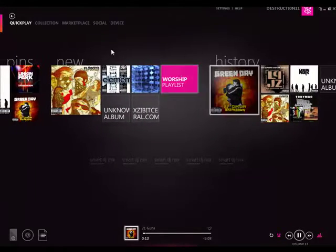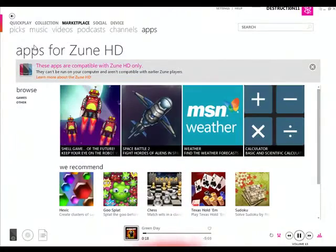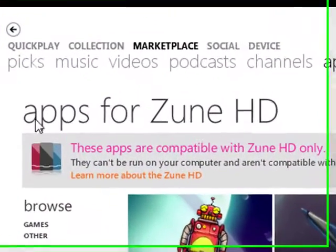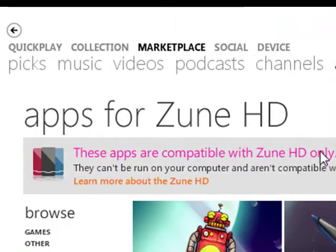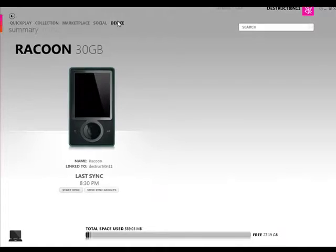What's new is in the marketplace — there's an apps section. What I really dislike about this is right here: apps for Zune HD. These apps are compatible with the Zune HD only, so there's Space Battle 2 and all these other cool applications which I can't even use because I'm on the 30 gigabyte Zune. But in the device they changed my image around, so it looks pretty nice now.